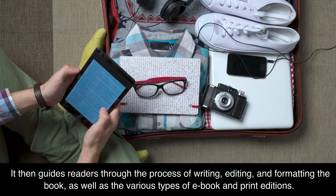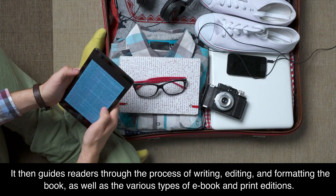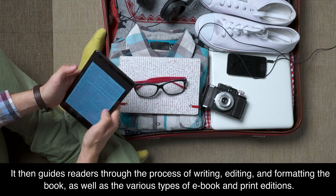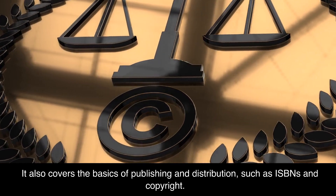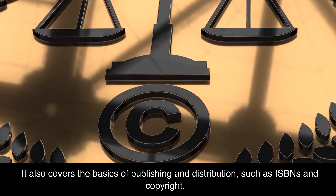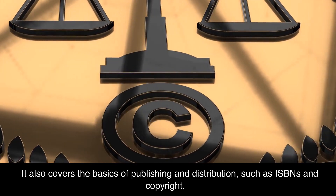It then guides readers through the process of writing, editing, and formatting the book, as well as the various types of e-book and print editions. It also covers the basics of publishing and distribution, such as ISBNs and copyright.